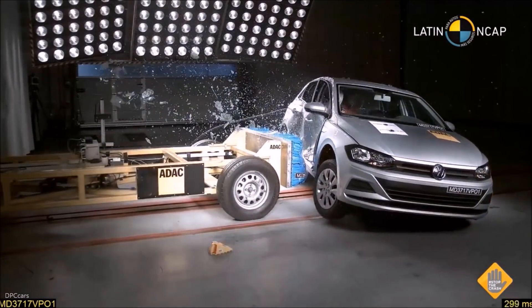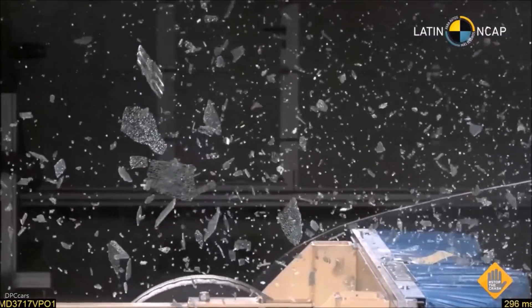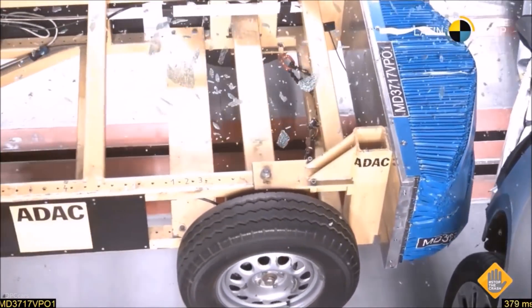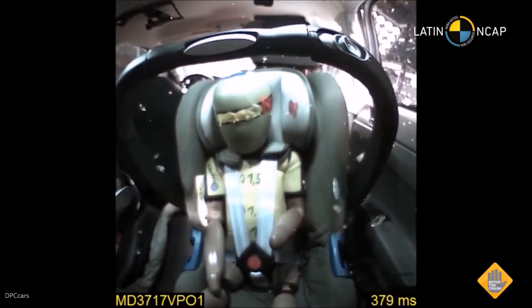Side impact now. The car offers thorax and head airbags on the side, and we see them deploying at this stage of the impact, properly protecting the thorax and head of the adult. The car also offers a good structure on the side impact that helps to provide good protection.